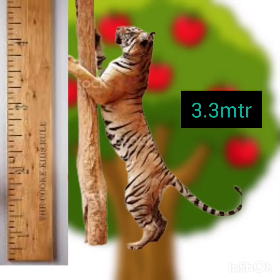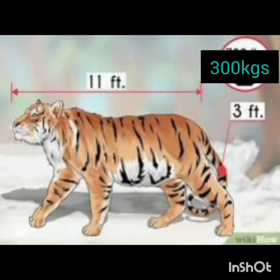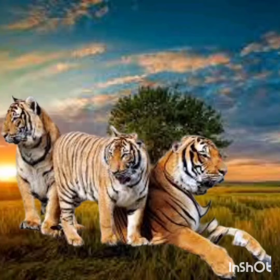A tiger can reach a length of up to 3.3 meters. Tigers weigh as much as 300 kilograms. A group of tigers is known as an ambush or streak.